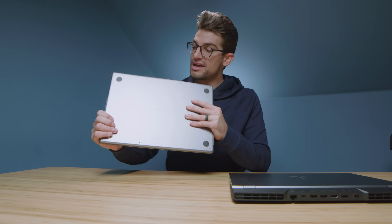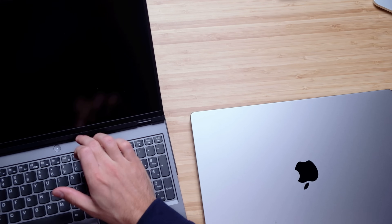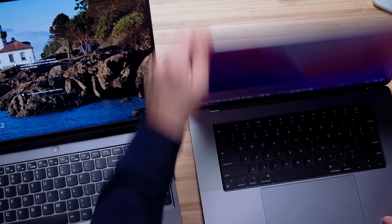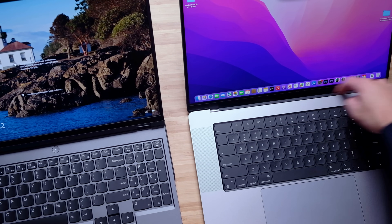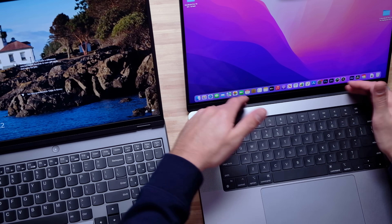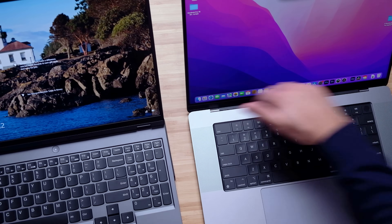The MacBook Pro has a vent along the left side panel, right side panel, and along the back of the chassis — small discrete vents. Whereas on the Legion 5 Pro we have a large vent on the right, large vent on the left, and vents along the back of the chassis but no vent on the keyboard deck. The MacBook Pro's vent ends up being right near the hinge where the Legion 5 Pro does not.